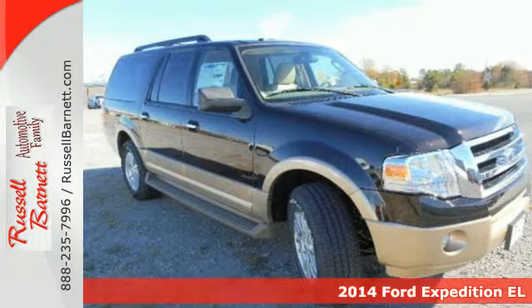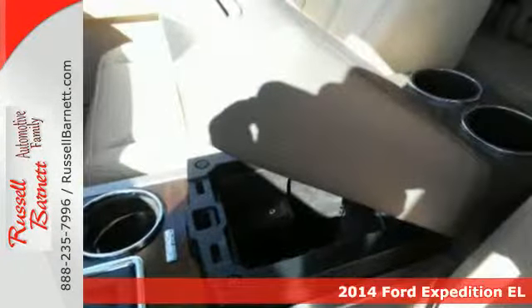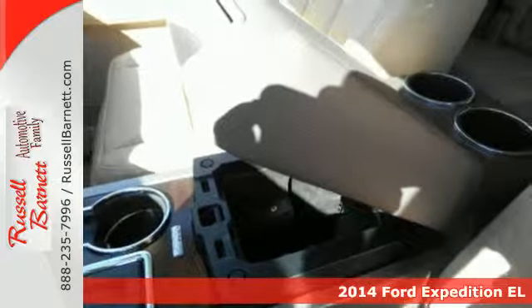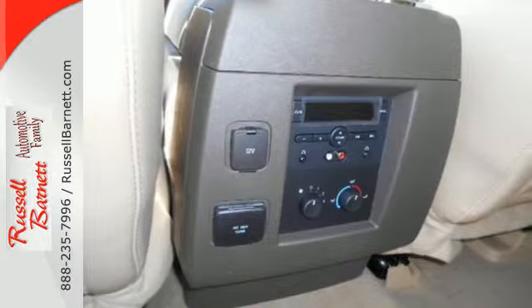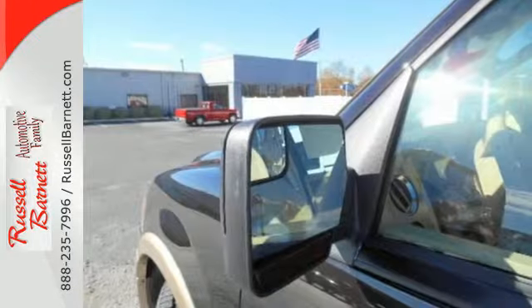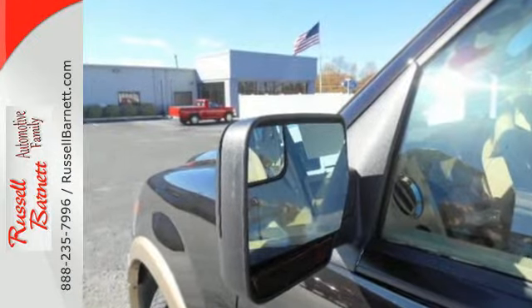It's a 2014 Ford Expedition, providing you with a bounty of big-time capability. It's quite simply the do-it-all SUV. Its 5.4-liter V8 engine delivers 310 horsepower, getting you wherever you need to go.